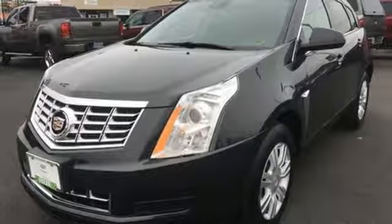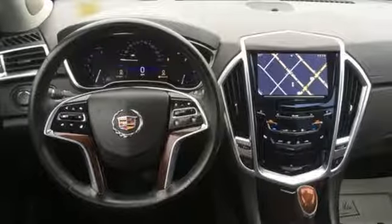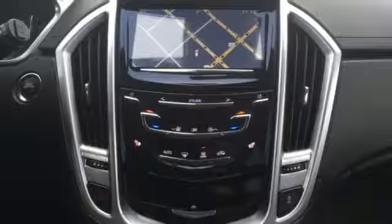Also included: doors and push button start proximity key, dual zone climate control, automatic transmission, first and second row express open and closed sliding and tilting sunroof, gas pressurized shocks, and a V6 engine.